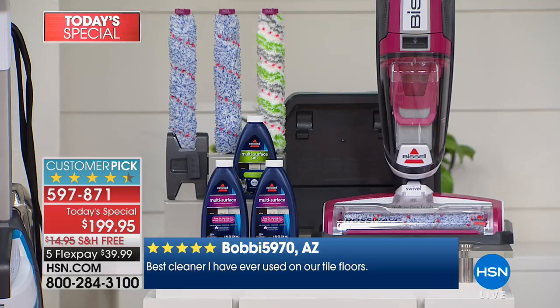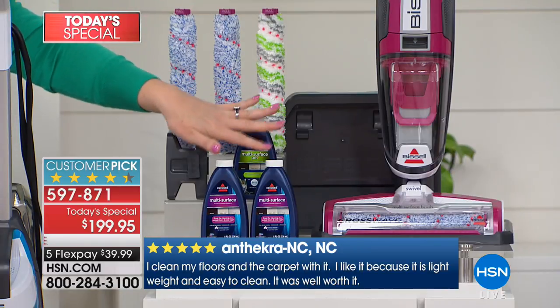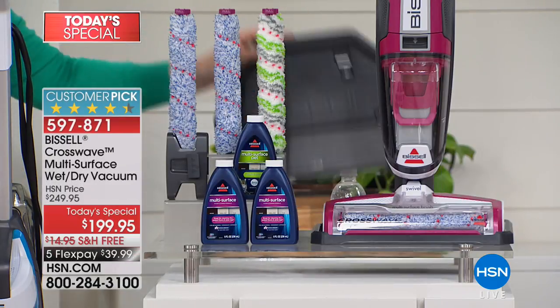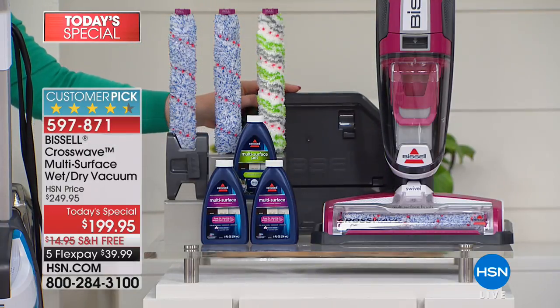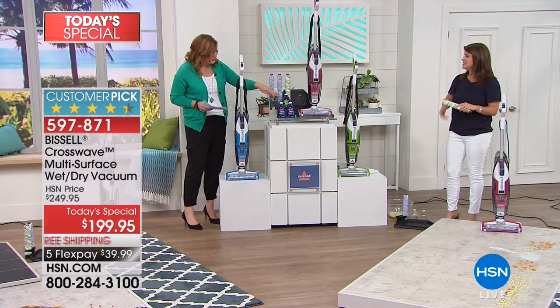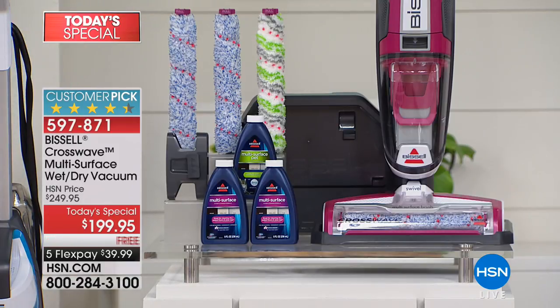For the first time ever, you're also getting three cleansers included — that's an extra bonus. You're also getting the cleaning tray. We're talking about a machine that cleans itself. You're even getting a storage holder that allows for a drying rack for those three brushes. All of that is on five flexible payments of $39.99, with free shipping. All you have to do is choose your color.